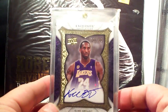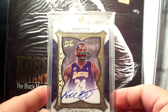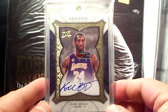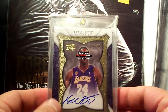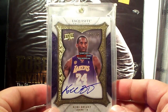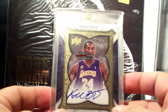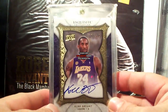Next up is another 07-08 Exquisite Collection Enshrinement, 12 of 25 — really nice card. Love the clean and gorgeous design of this card. This is how to make a high-end autograph card, so Panini — take notes on how to make a card.